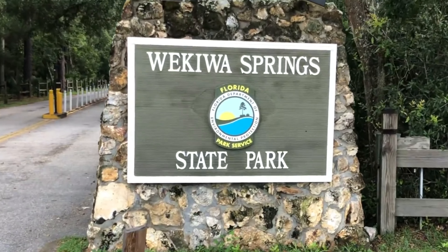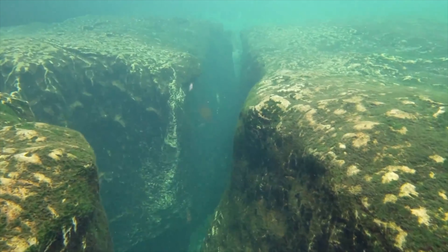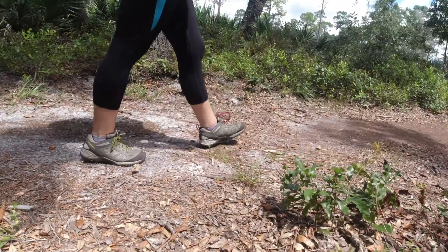We had one of the most amazing times at Wakaiwa Springs. There are tons of what I'd like to call adventure outdoor activities to do and sites to go see, so let's cover what we were able to do.